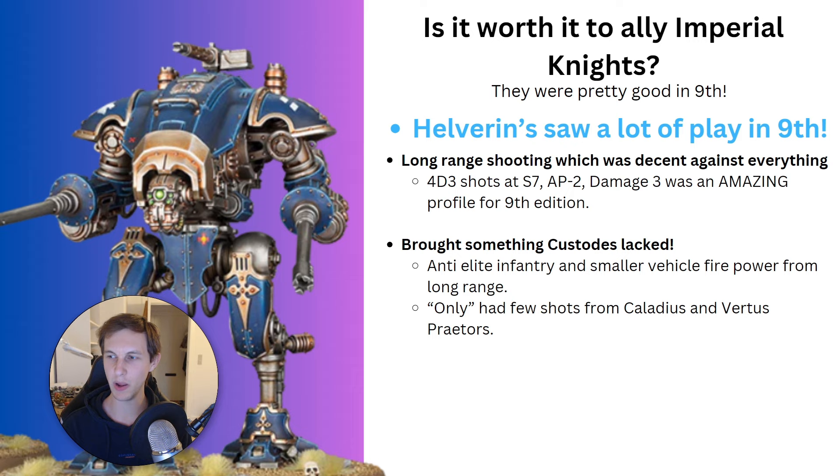As with many of my videos, the answer lies in 9th edition. In 9th edition, Custodes saw quite a lot of use from bringing Helverins in their army. It wasn't only Custodes — Grey Knights used them, base Marines used them, and generally a lot of Imperial armies used Helverins because they brought good long-range anti-infantry slash small vehicle shooting.